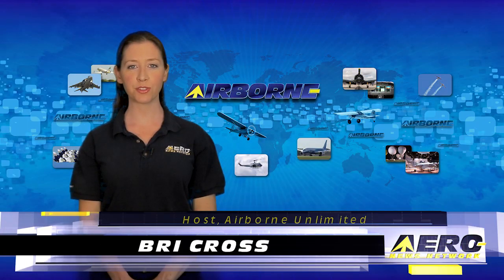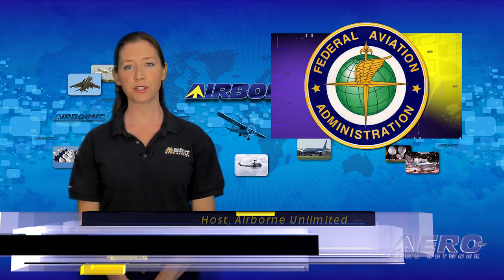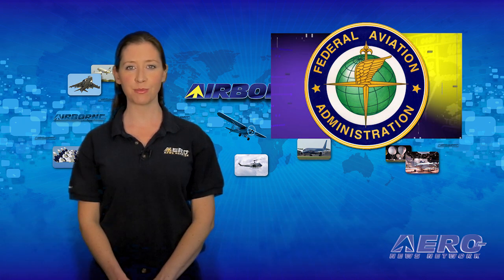I'm Brie Cross. It's April 7th, 2016, and this is Airborne Unlimited. The light sport aircraft certification process that allows ASTM standards to be used for the purpose of certification is again finding its way into FAA type-certificated aircraft.